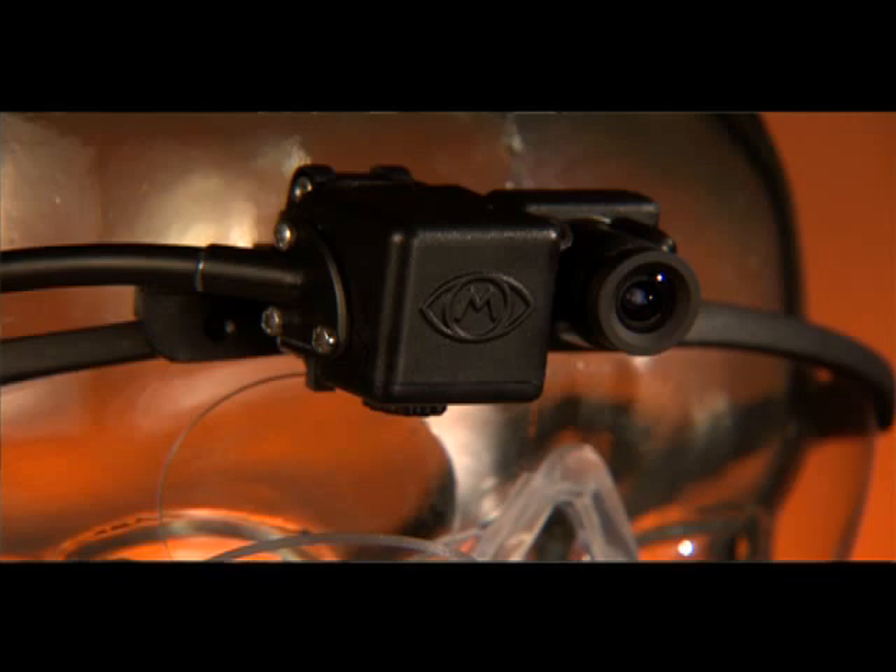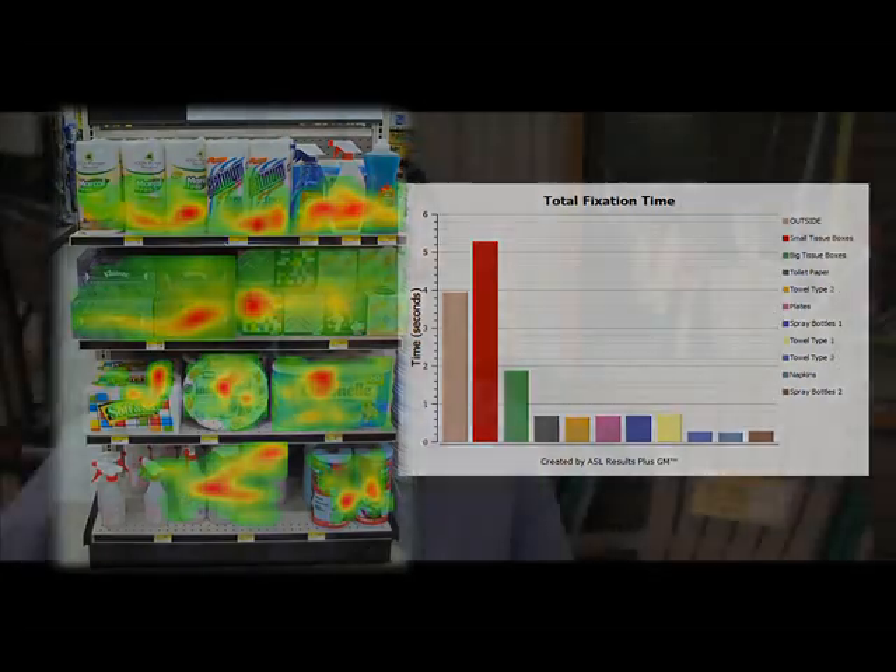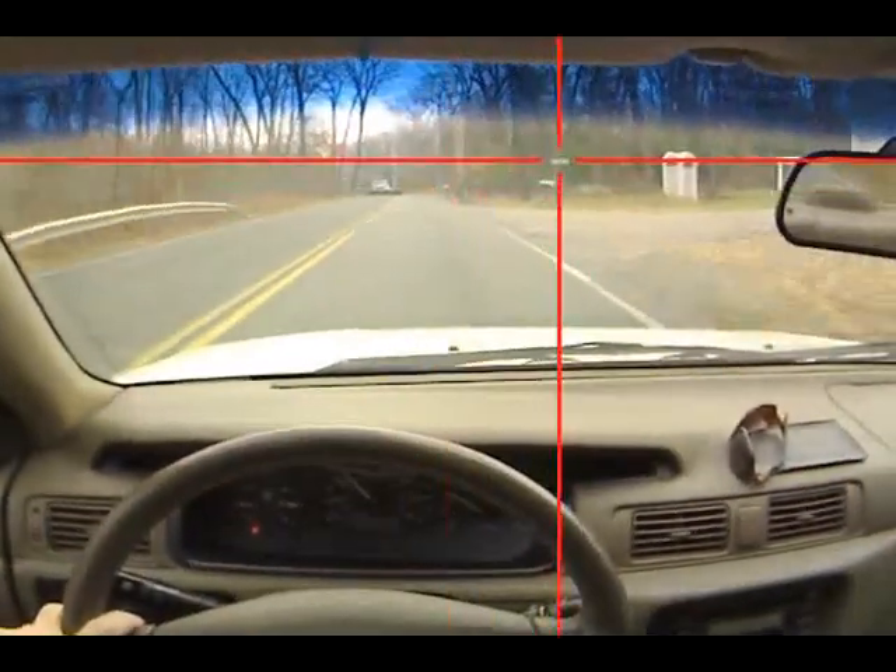One of the strengths with the Mobile iXG is the simplicity of the design. It lets our shoppers fit into a live retail environment very discreetly and mix in with the casual shoppers that are there on a normal day. We've tested several different products on the market, and what we really like about ASL is just the quality and consistent data that is flexible between environments.